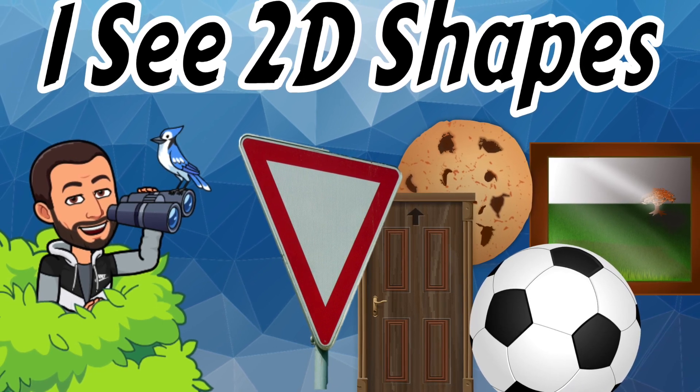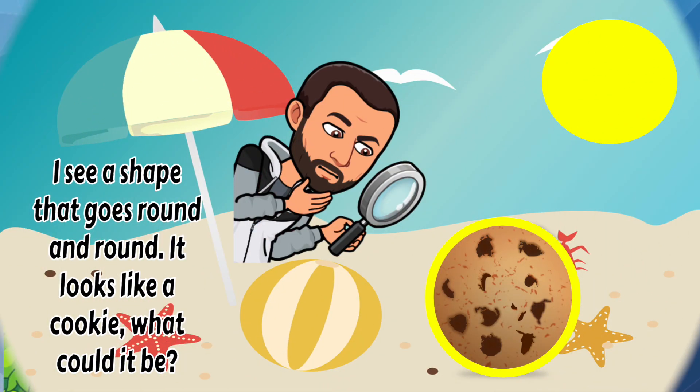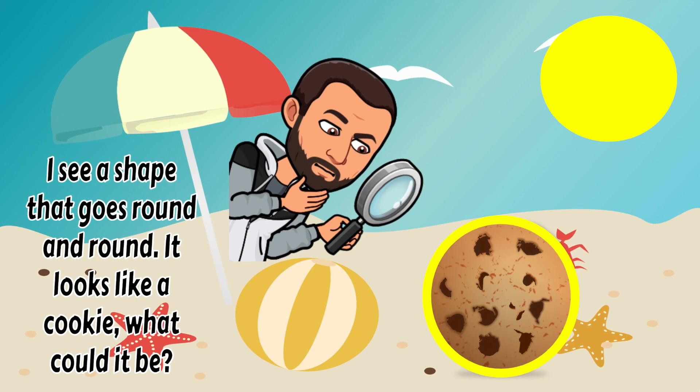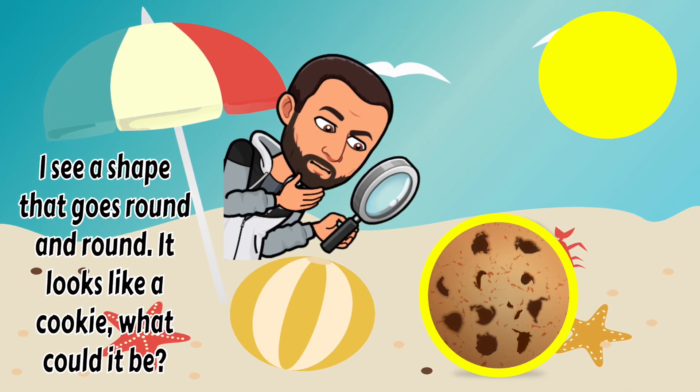Keep an eye out and look for all the 2D shapes you see on these pages. I see a shape that goes round and round. It looks like a cookie. What could it be?